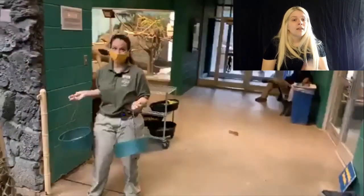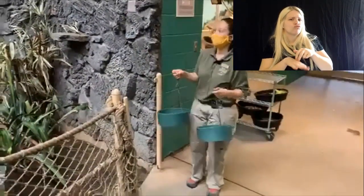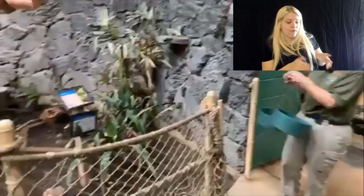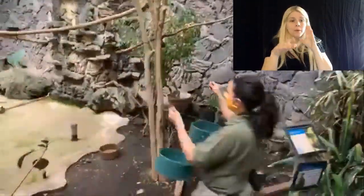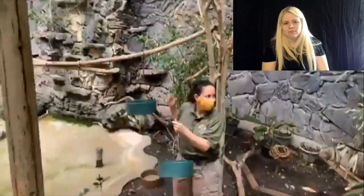We have birds that are more ground-dwelling, which is why I put some food on the ground. And then we have birds that like to stay more in the trees, so I hang these up for them — they're more comfortable eating off the ground.